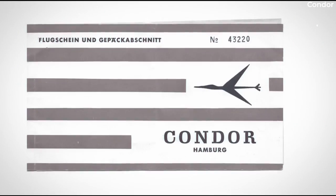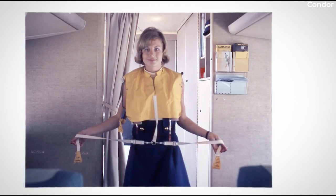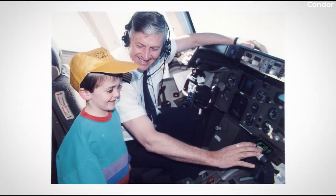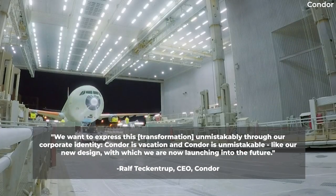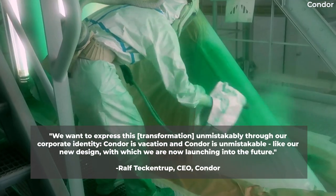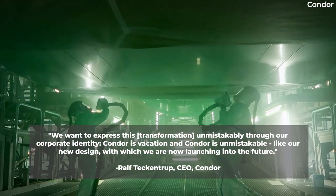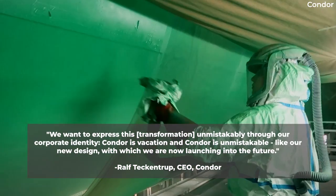Condor believes that this is the most sustainable way to approach the redesign. The new corporate identity is the latest move away from the airline's Thomas Cook history. Commenting on the change, Condor CEO Ralf Tackentrup remarked: "We want to express this transformation unmistakably through our corporate identity. Condor is vacation and Condor is unmistakable, like our new design with which we are now launching into the future."